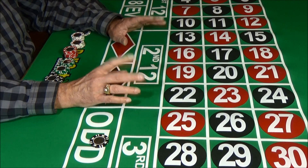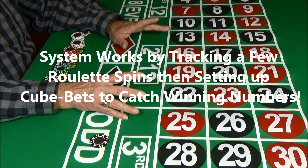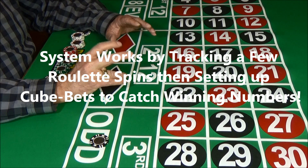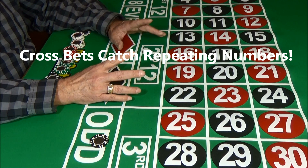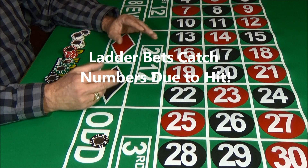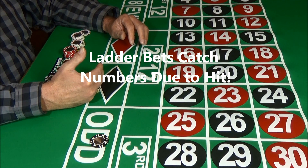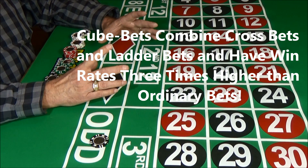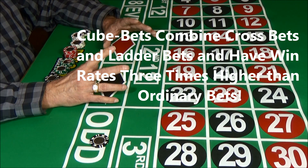Remarkably, this hidden packet contained complete instructions on the cube bet roulette system. This system works by tracking a few roulette spins, then setting up bets to catch numbers on future spins. The system sets up cross bets, which are designed to catch numbers likely to repeat, and then adds ladder bets that catch random numbers. Together, these cross bets and ladder bets make up the cube bet — bets that win three times the normal amounts of ordinary roulette bets.